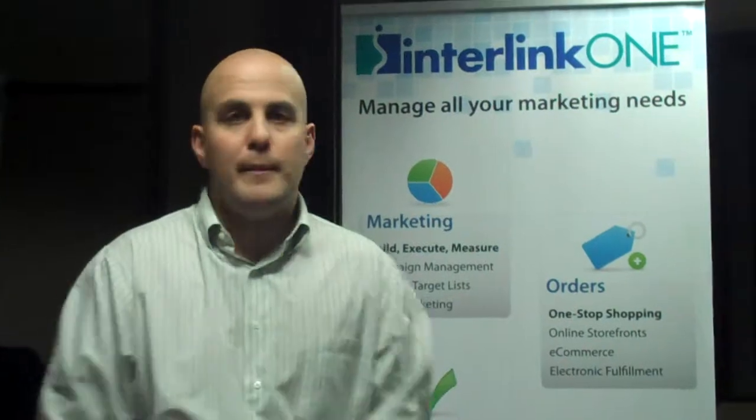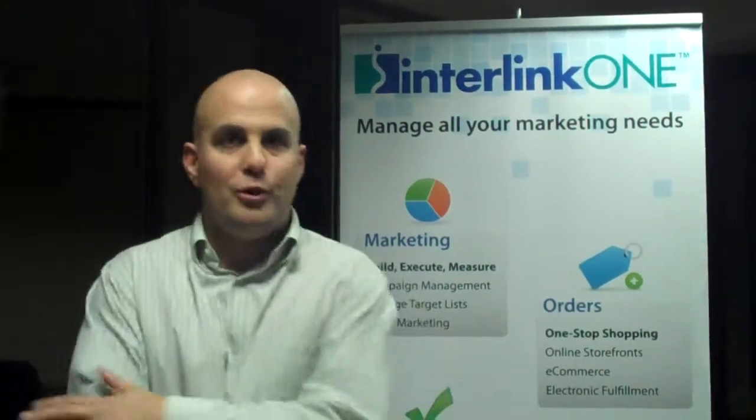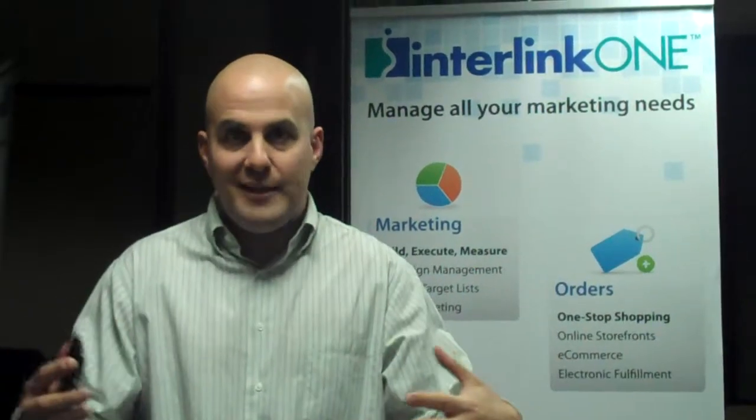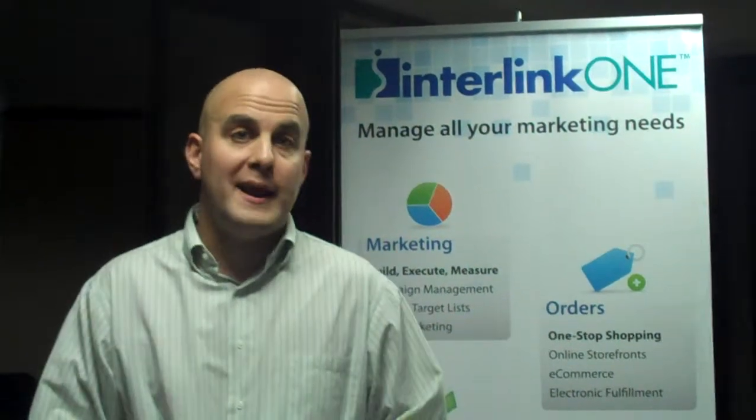There's a lot more content on the web about this subject. We here at Interlink One love print, mobile, the web, social media — QR codes really help connect those things together. We hope that you try them out and use them for your marketing and educational purposes soon. Thanks a lot for your time.